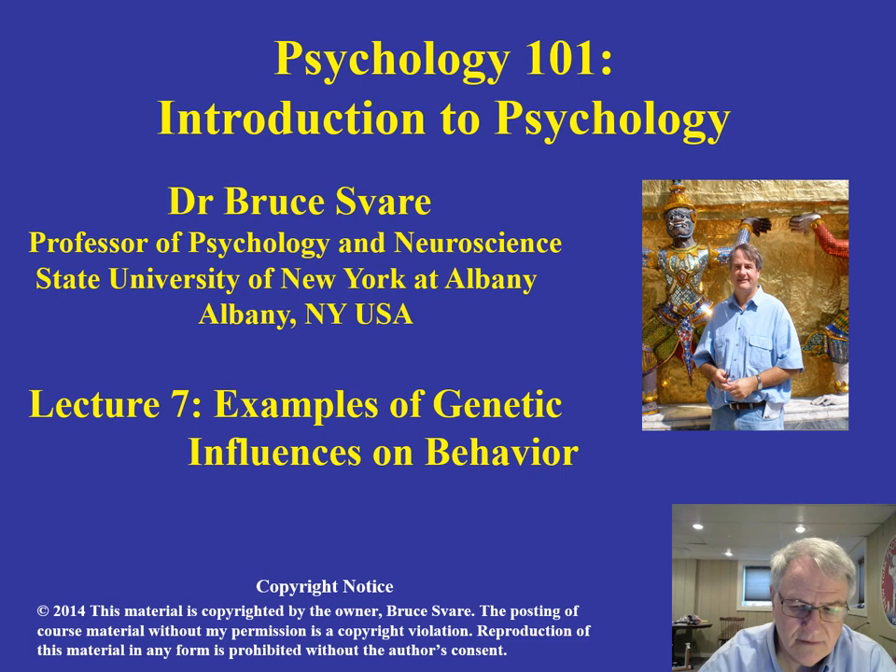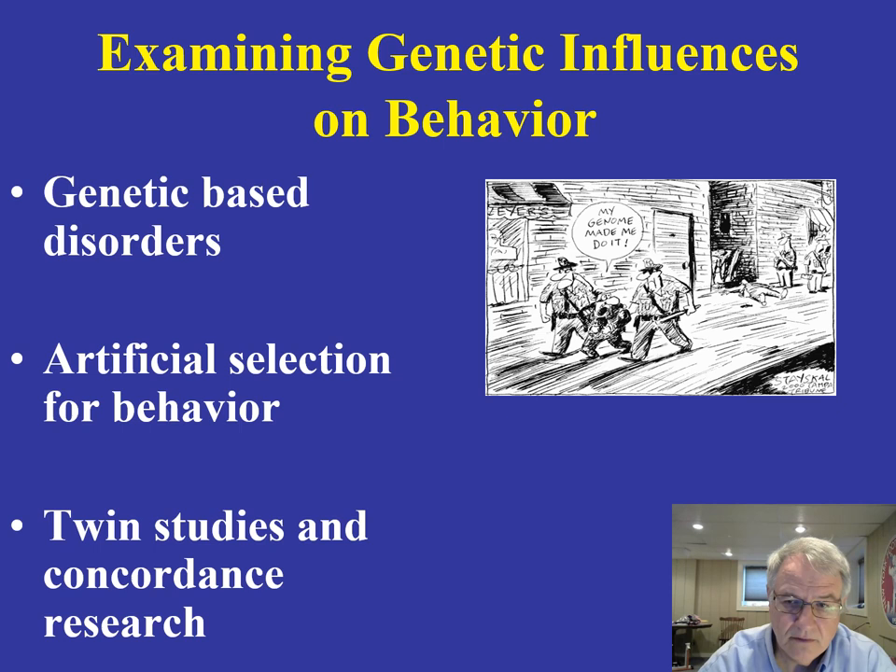Let's begin by taking a look at some examples of genetic-based disorders. Then we'll move on to artificial selection studies, and ultimately to the really important twin studies and concordance research. You see in that cartoon a criminal being taken off by police, saying 'my genome made me do it,' implying that his genetic background was responsible for his behavior.